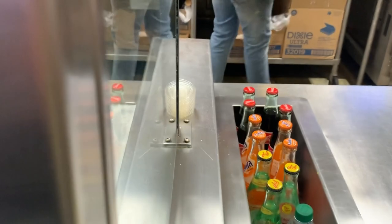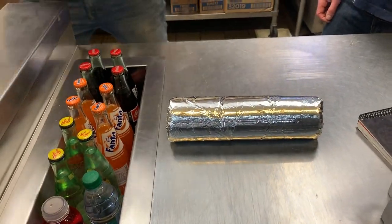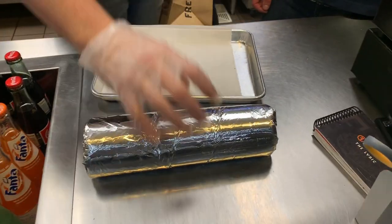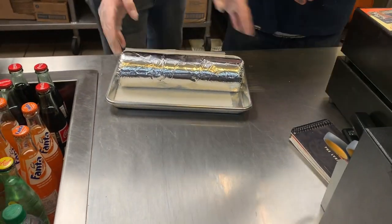Patience, my friend — good things come to those who wait and we are going to wait for this great burrito. There is the silver cylinder — it's a massive burrito. We're curious to find out how much it weighs, so we're going to ask him to please weigh it for us.